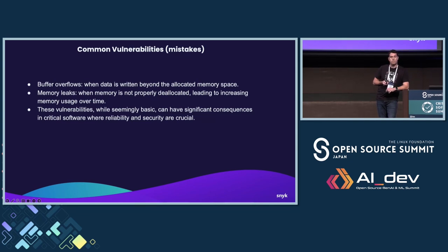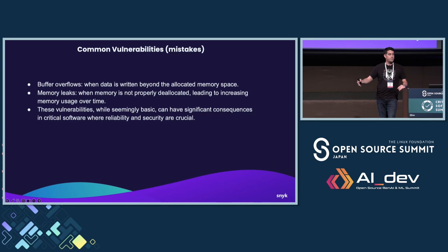Memory leaks are harder to pick up during development and testing phases, because if you're starting up the runtime and shutting it down, you may not see the side effects of running out of memory — but you would in production. These things seem seemingly basic, but as you'll see later, it's still happening in the wild after 50 years of development. They have severe consequences to critical systems.